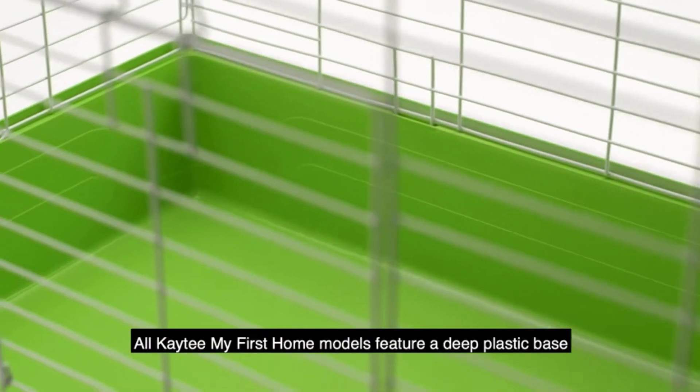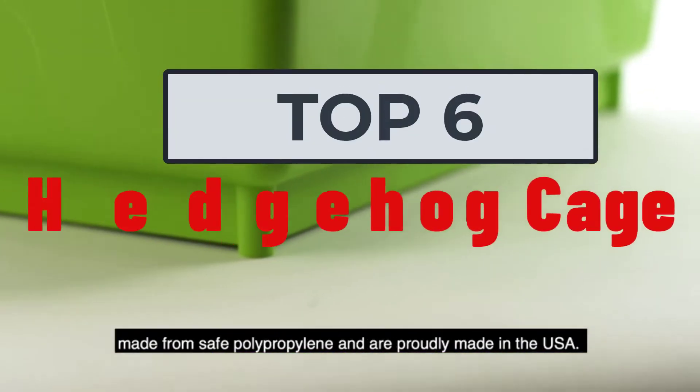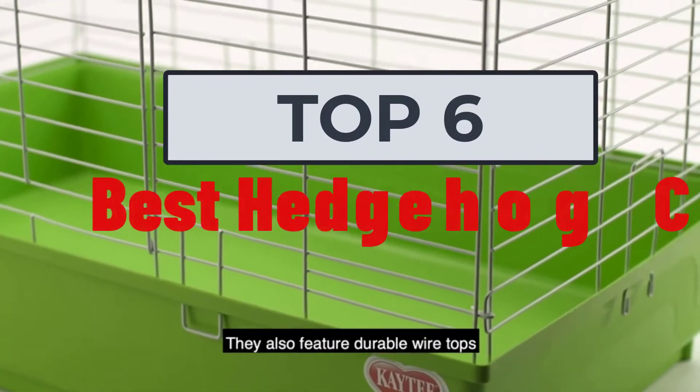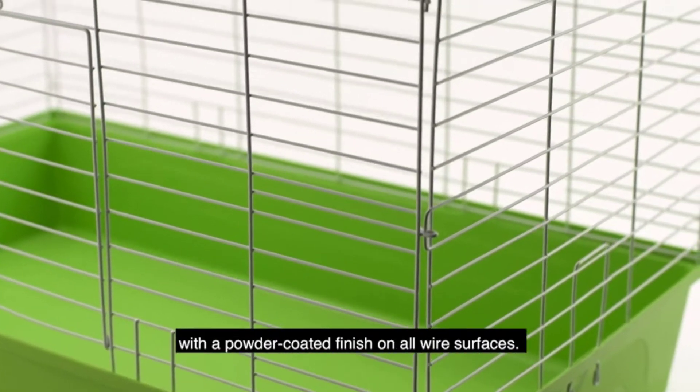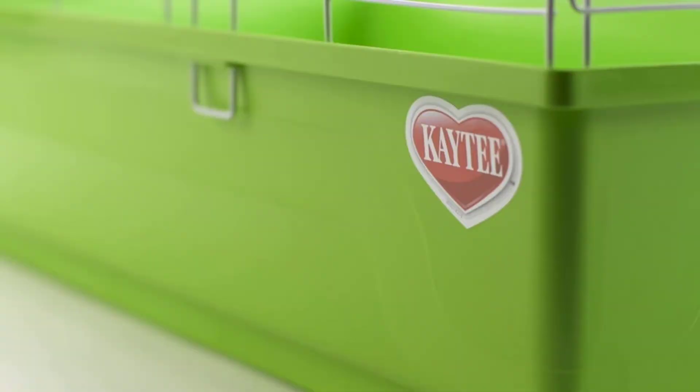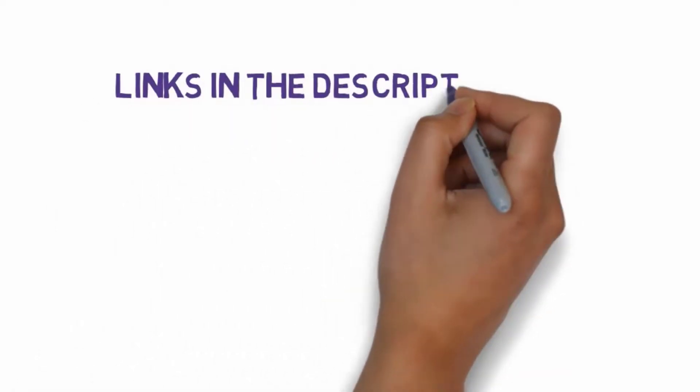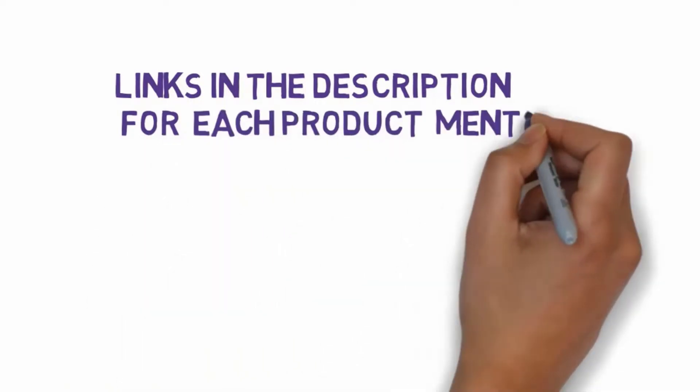Hi, welcome to my video. Today I will help you choose the six best hedgehog cages on the market. I have made this list based on my personal research, trying to rank them by price and quality. I have included links in the description, so make sure you check those out to see which one is in your budget range.